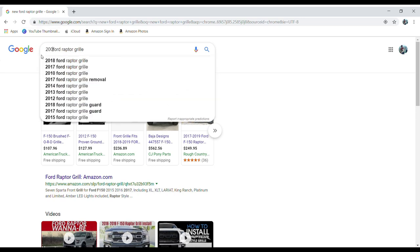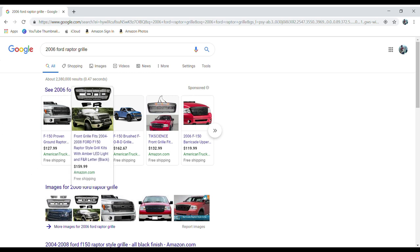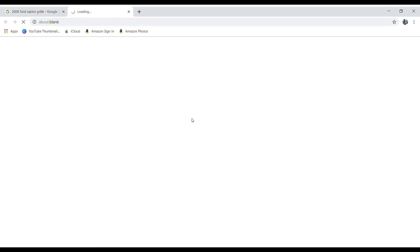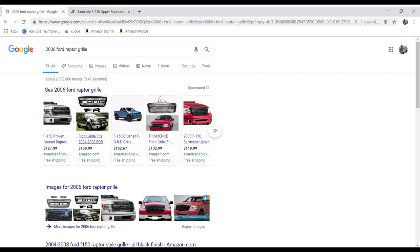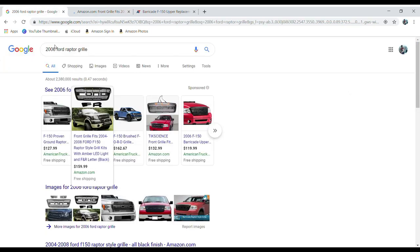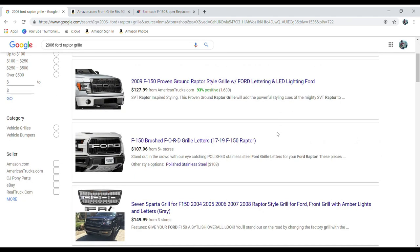I want the one that specifically has the F and the R in it — I don't want one of the grills that just says FORD all the way across. So the first thing I do is a Google search to get an idea of what the price range is going to be. You can even click on Shopping. I kind of get an idea of what a good price for this thing is going to be versus a bad price.